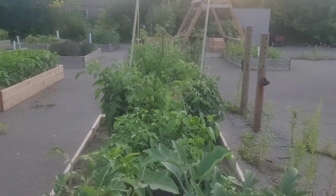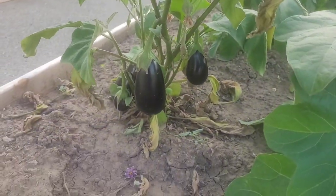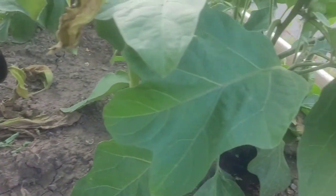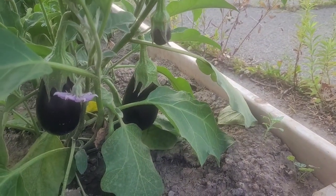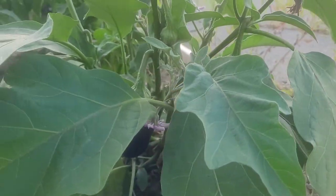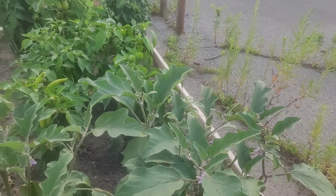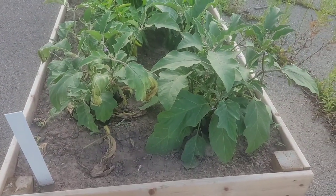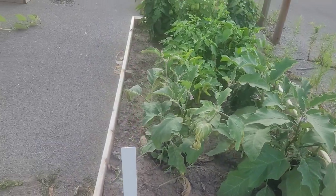These eggplants are looking nice. I still don't know why this one plant is dying versus the one beside it, but it's got a nice big eggplant on the side there. And then this one has two or three, four growing — so they are starting. I'm just not sure why one plant is surviving and one plant isn't, like they're side by side.